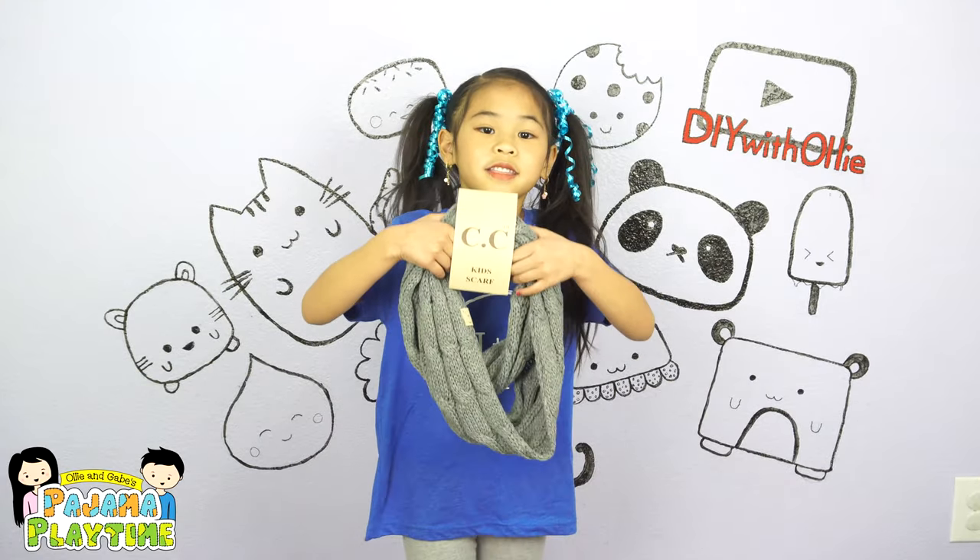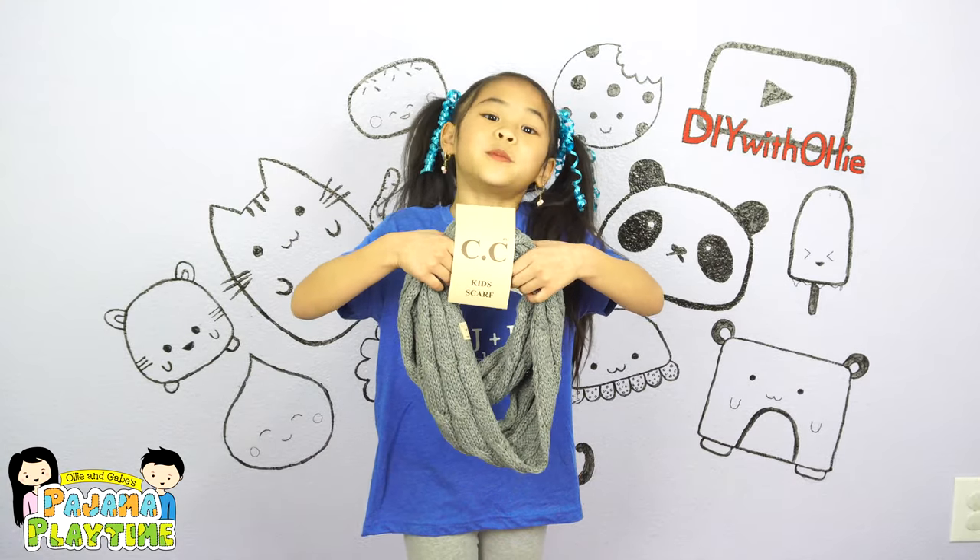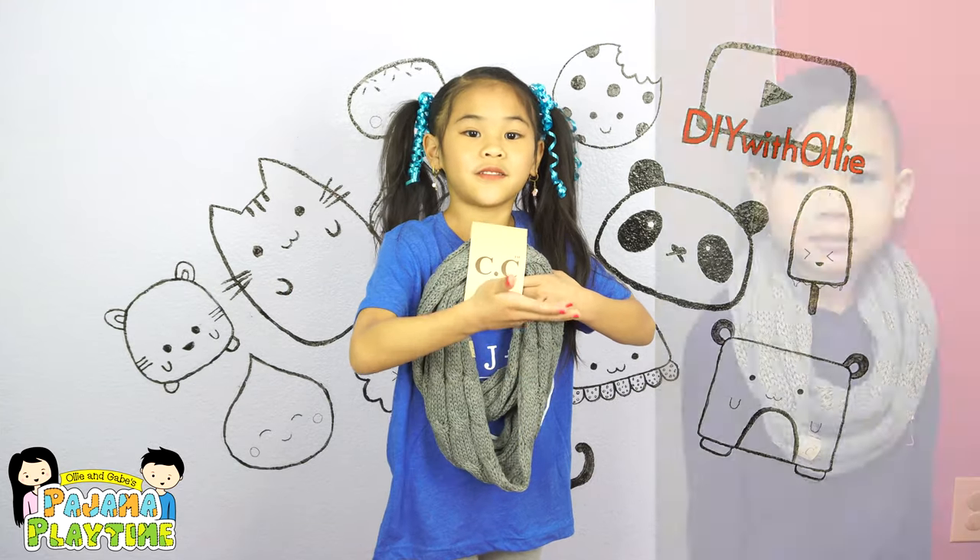Here is this CMC kit scarf for my little brother. Here's a picture of him wearing it.